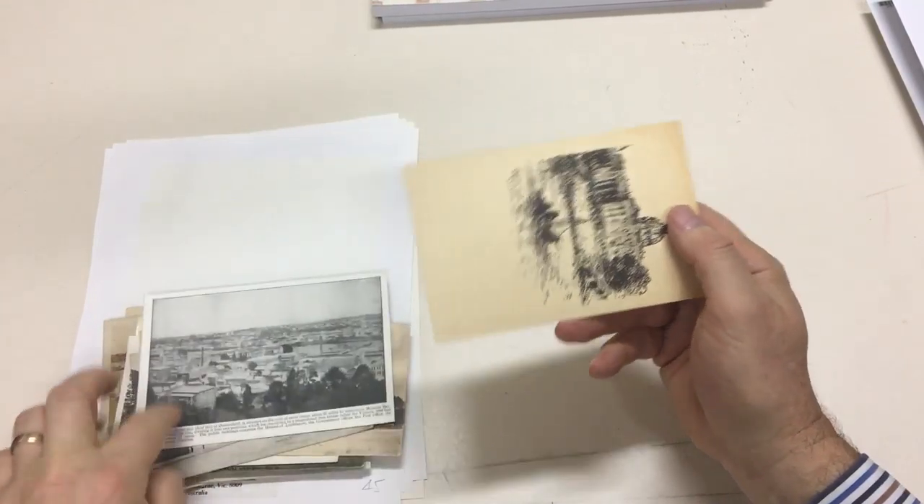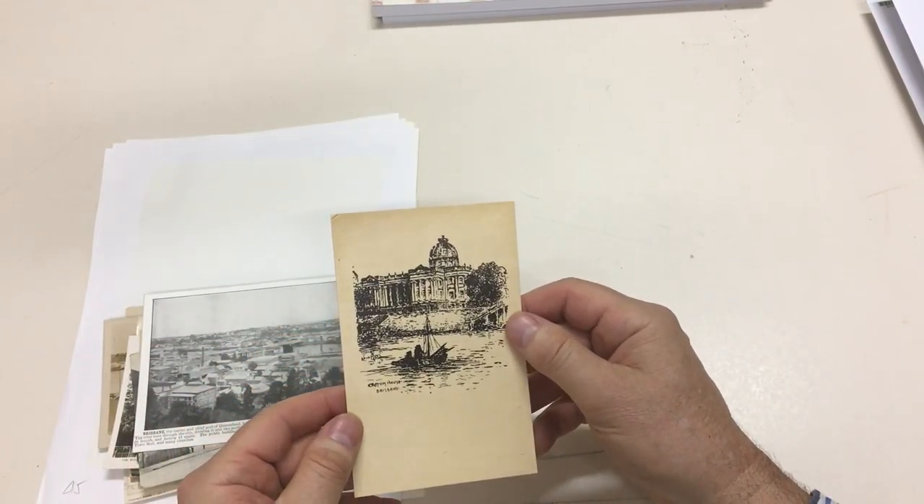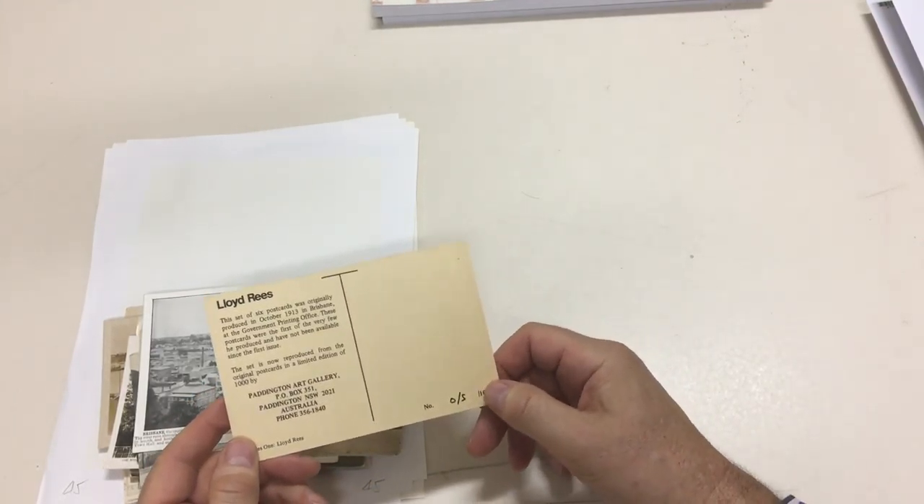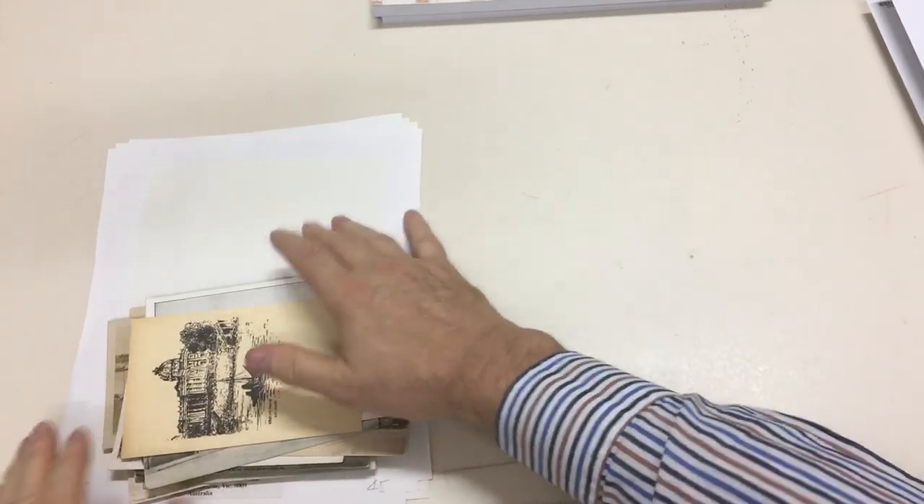That's just an illustration, and that is a Lloyd Rees card, but it's not an original.